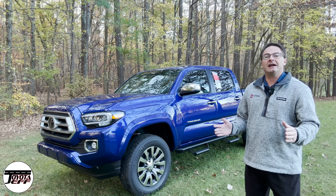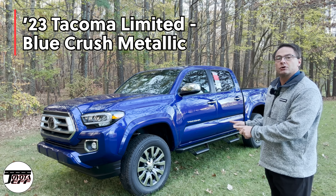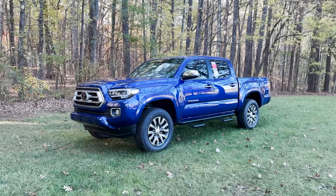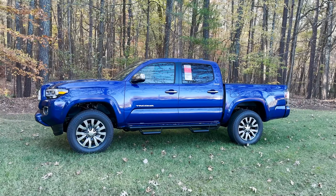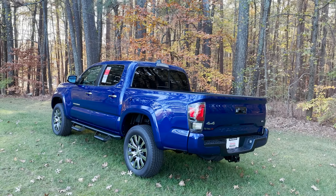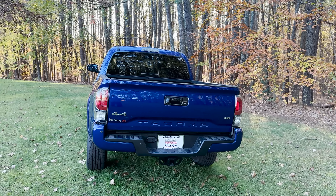Hey everybody, I'm Jeff Teague from Raleigh, North Carolina. Thanks for joining Toyota Jeff Reviews. This is the 2023 Toyota Tacoma Limited. My goal for this video is to give you key reasons why you might choose the Tacoma Limited. I'm going to show you the configurations, the pricing, we'll look at the inside — wait until you see this interior color. It's crazy with this blue crush metallic outside. We're going to do an interior tour and I'll show you the window sticker at the end.